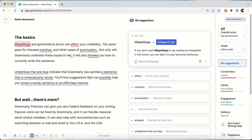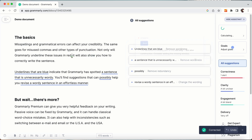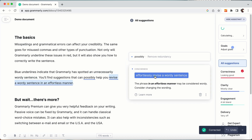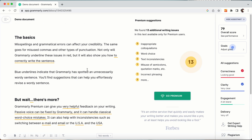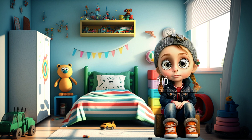4. Grammarly. Edit and correct your grammar, spelling, punctuation, and more with your personal writing assistant, grammar checker, and editor. Grammarly works instantly across websites and desktop applications to ensure everything you type is mistake-free, clear, and polished.